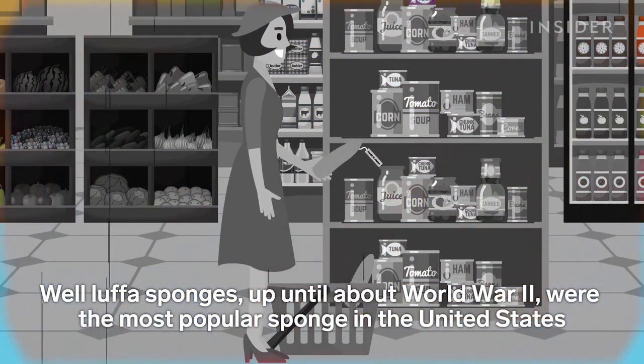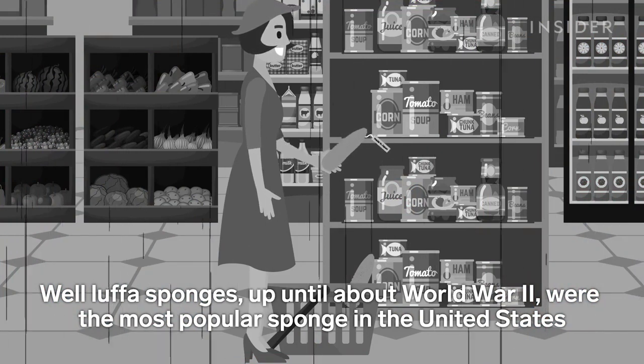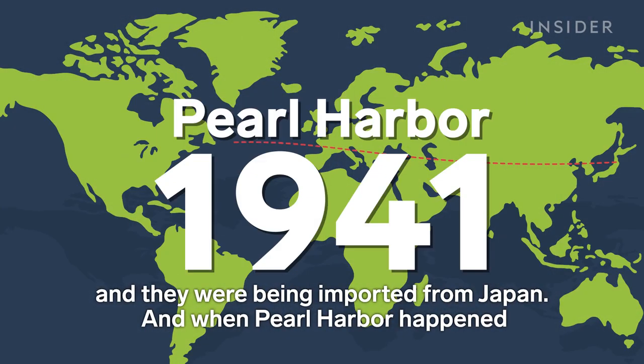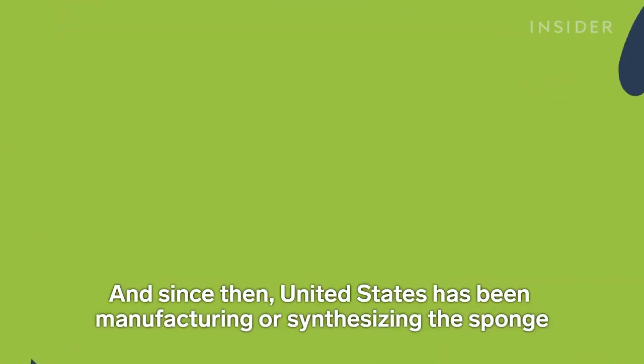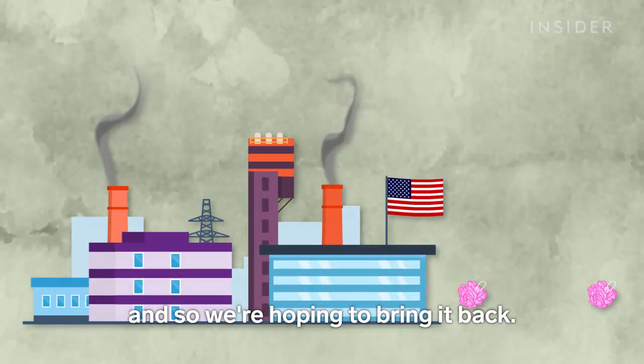Loofah sponges, up until about World War II, were the most popular sponge in the United States, and they were being imported from Japan. And when Pearl Harbor happened, that kind of ended the sponge trade with Japan. And since then, the United States has been manufacturing or synthesizing the sponge. And so we're hoping to bring it back.